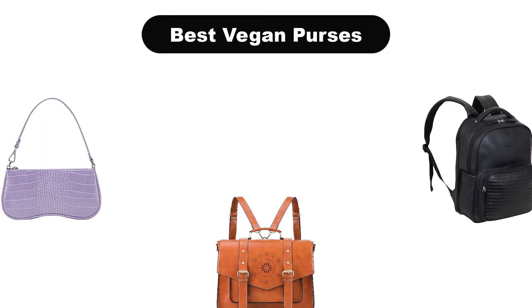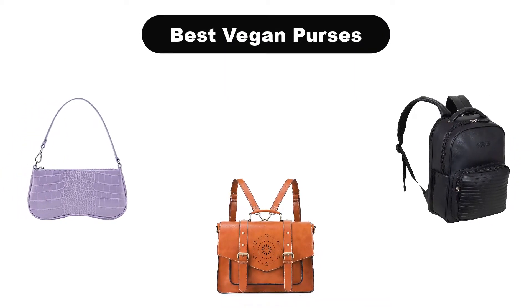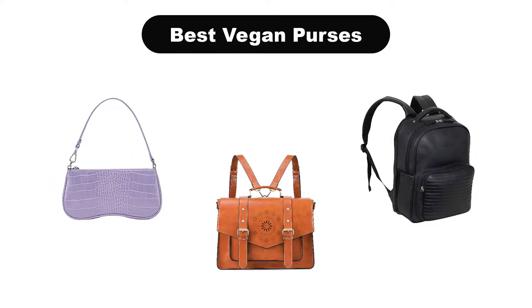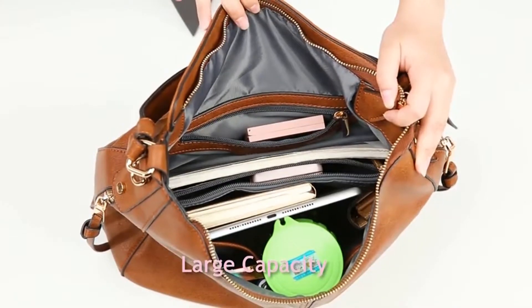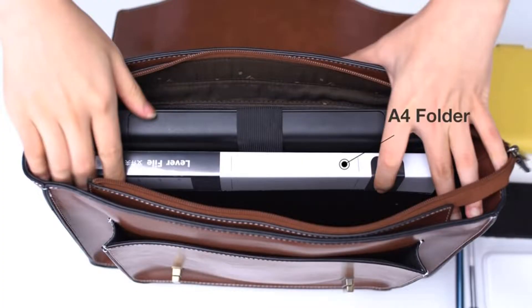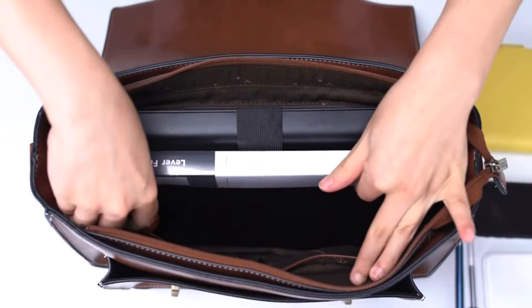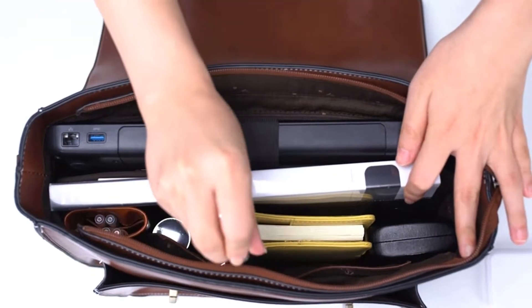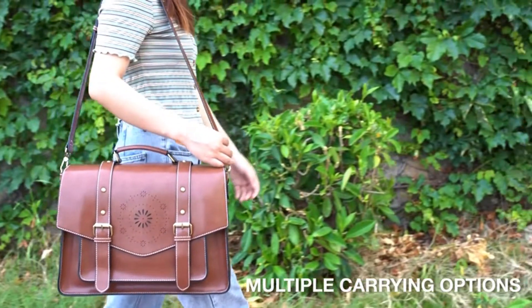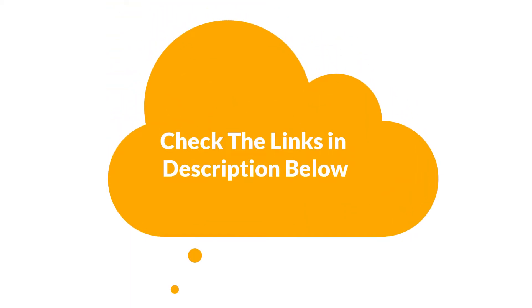Hello guys. In this video, we are going to give you an impartial review covering the 5 best vegan purses in the market, which are the best for you considering some unavoidable factors that you might miss without watching this video. We are trying to help you find the best from a plenty of irrelevant products. If you want more information and updated pricing of the products mentioned in the video, be sure to check the links in the description below. Let's get started.